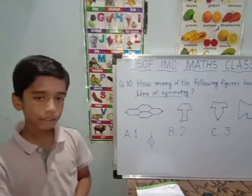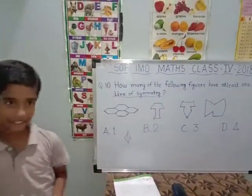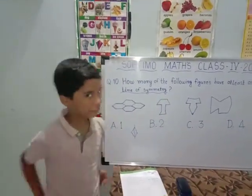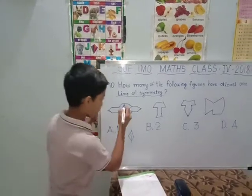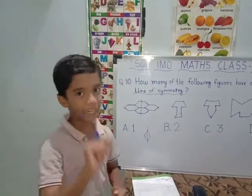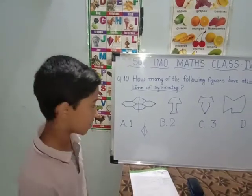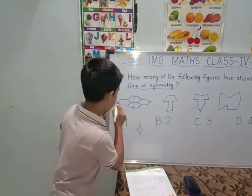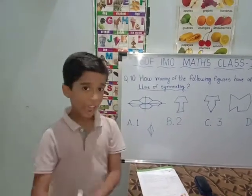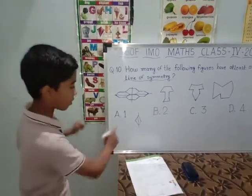Now we will see — they ask us how many figures of these options have at least one line of symmetry. We will start with the first option. Everyone is thinking that it has just one line of symmetry, but no — it has two lines of symmetry. Because this part of it also has a half shape and is similar to it. It also has a line of symmetry — it has two lines of symmetry.